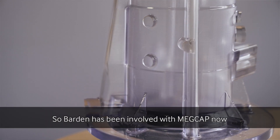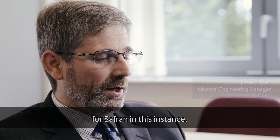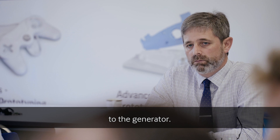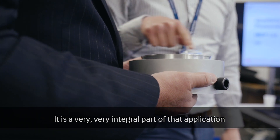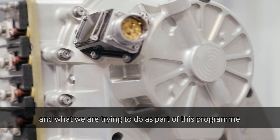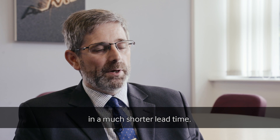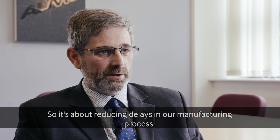Barden has been involved with MEDCAP now for two years — about halfway through the programme. We started off as a partner for Safran specifically because of the products we supply to the generator. It is a very integral part of that application, and what we are trying to do as part of this programme is to bring this product to Safran in a much shorter lead time, so it's about reducing delays in our manufacturing process.